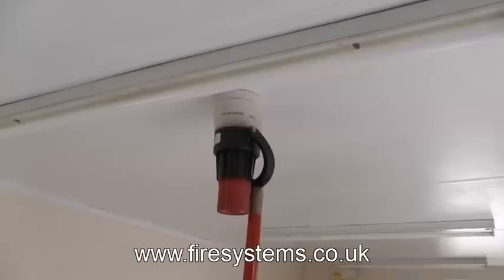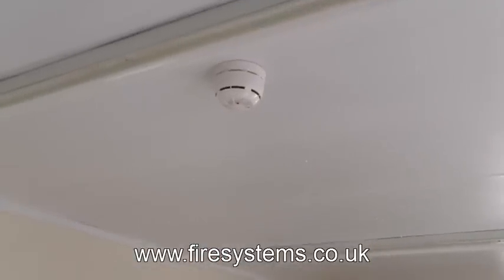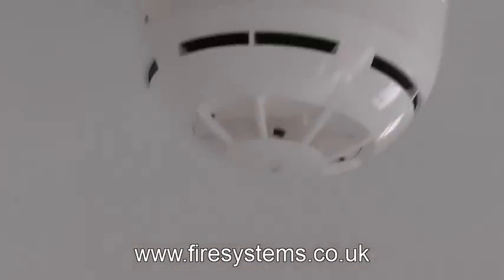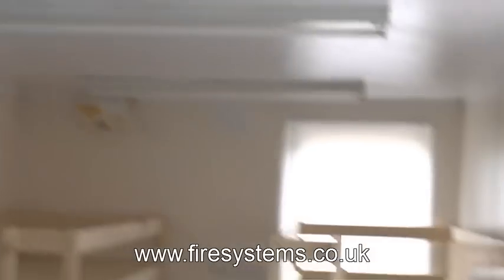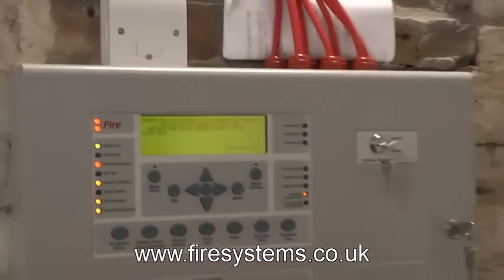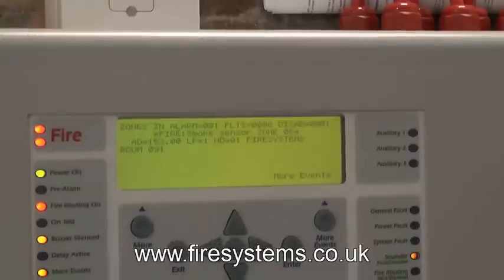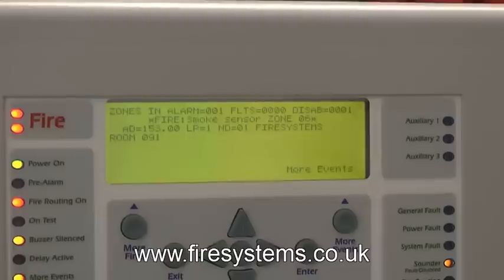On completion of the installation we programmed the cause and effects as follows. Activation of a smoke detector within a cabin would activate the sounder within the cabin of origin only, activate two fire alarm panels that were networked, alert the security guard on site and start a three-minute timer.